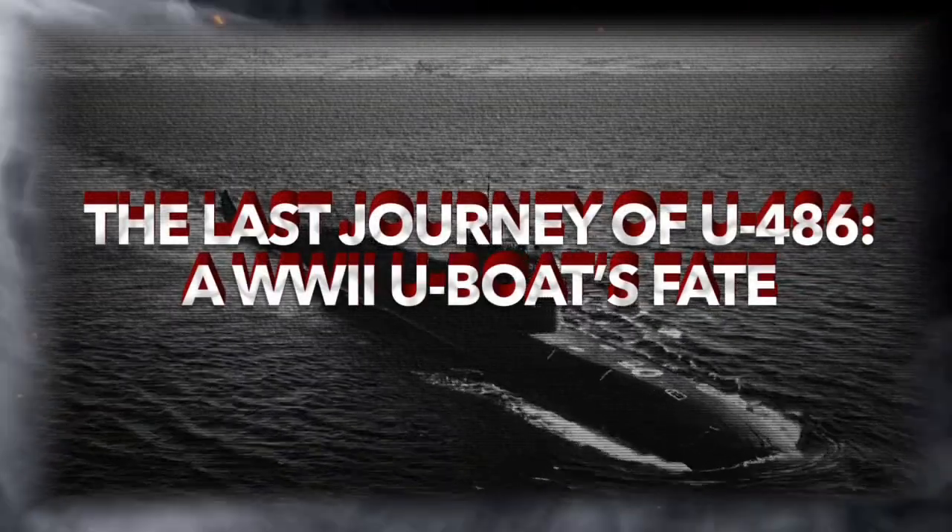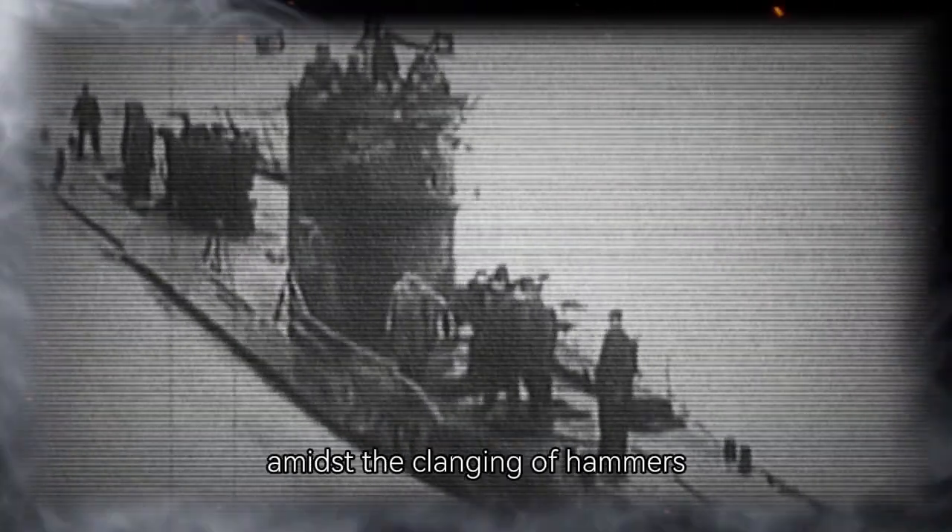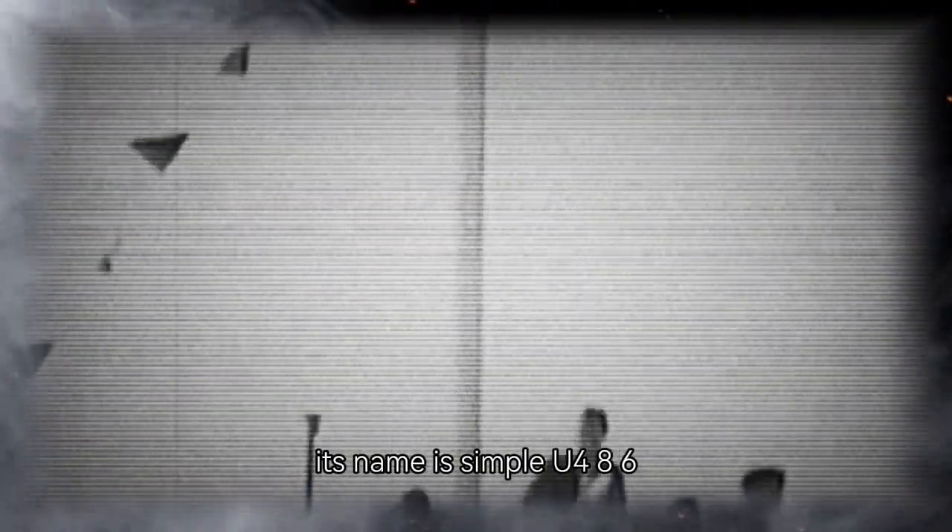The last journey of U-486: a World War II U-boat's fate. December 1943, Kiel Harbor. Amidst the clanging of hammers and the groaning of cranes, a new submarine slides into the cold waters. Its name is simple — U-486.